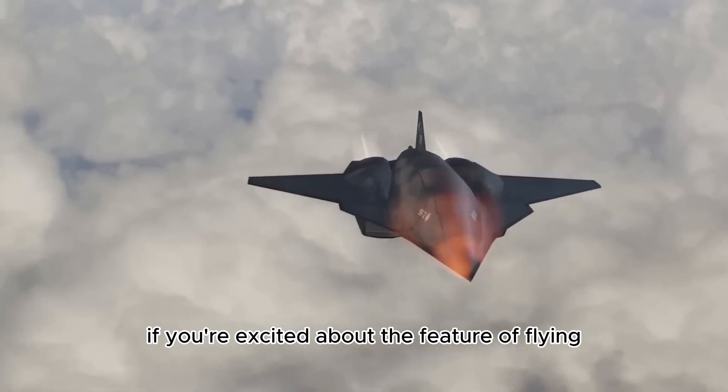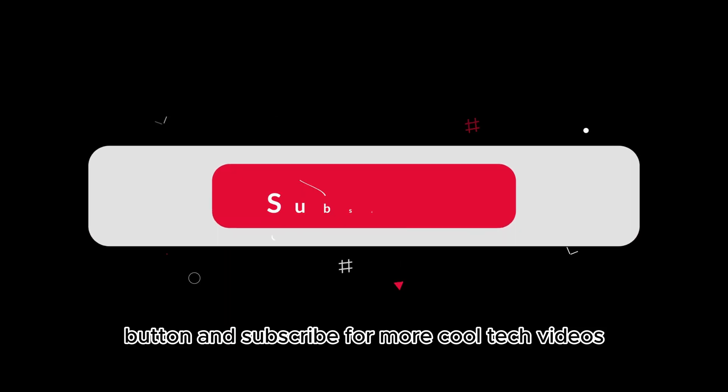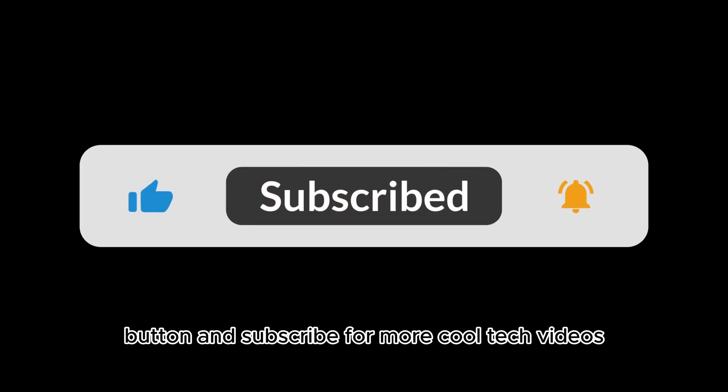If you're excited about the future of flying like we are, hit the like button and subscribe for more cool tech videos.